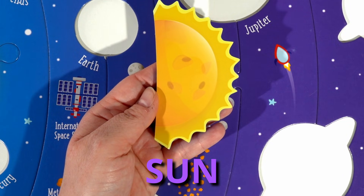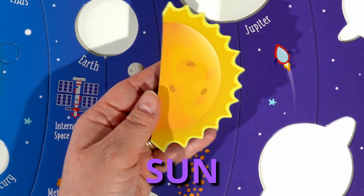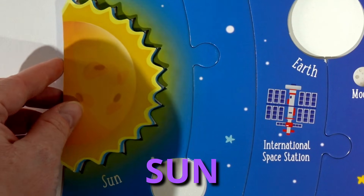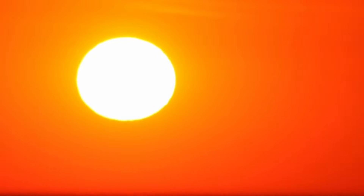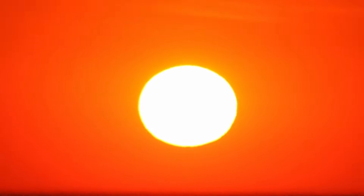Here's our Sun. Our Sun is the largest object in the solar system, which means it's bigger than any of our planets. The Sun is also 4.6 billion years old. That's really old.